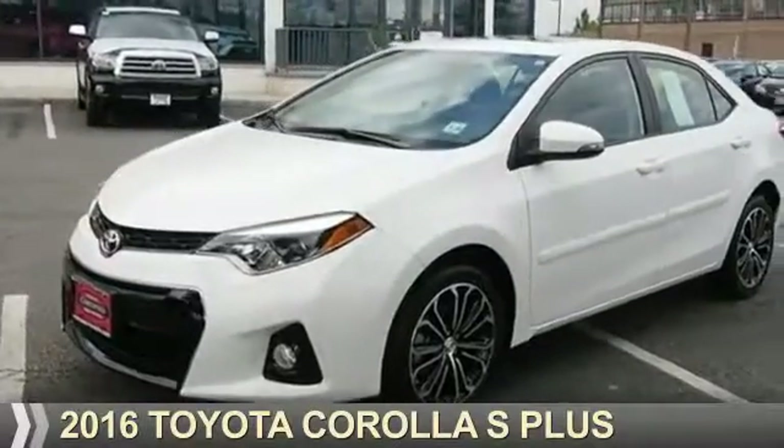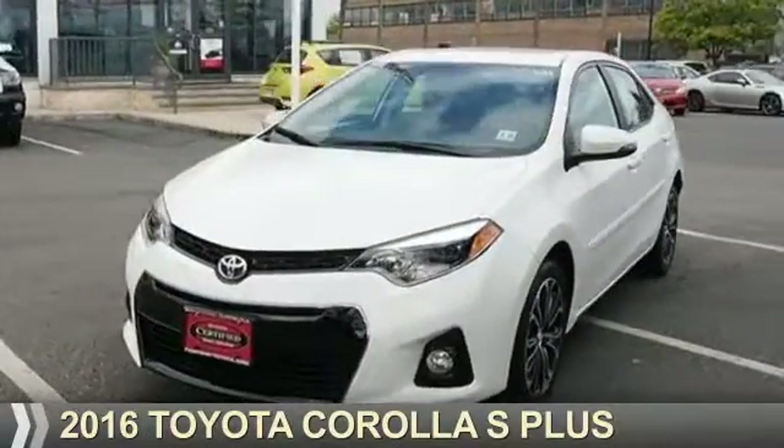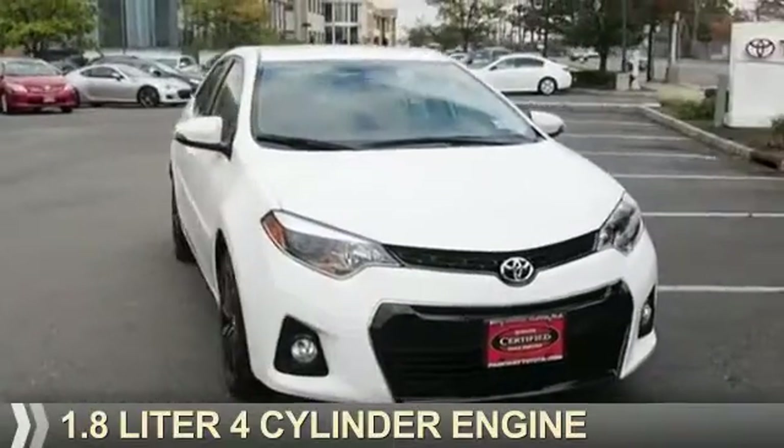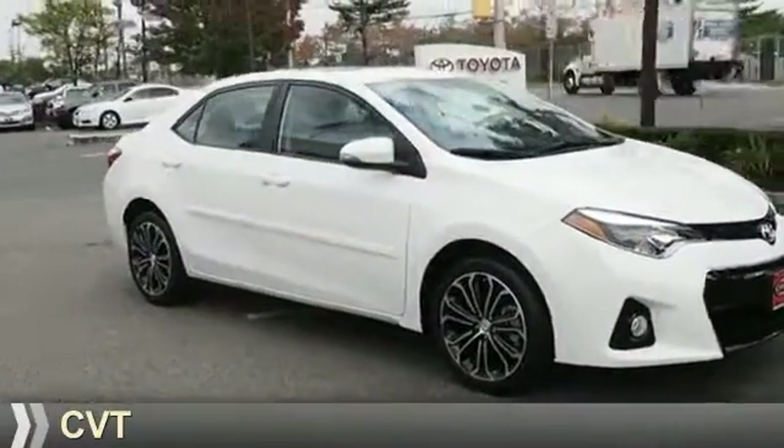Presenting the 2016 Toyota Corolla. It's powered by front wheel drive, a 1.8 liter 4 cylinder engine, and a continuously variable transmission.